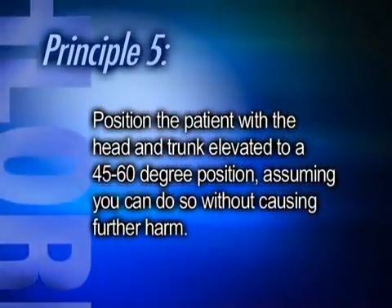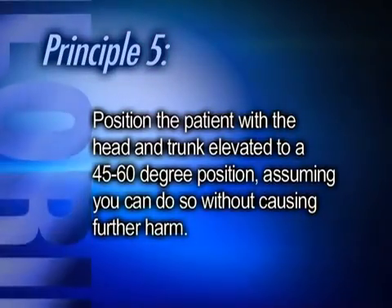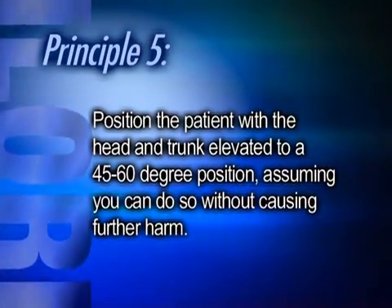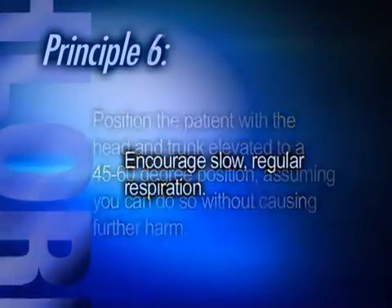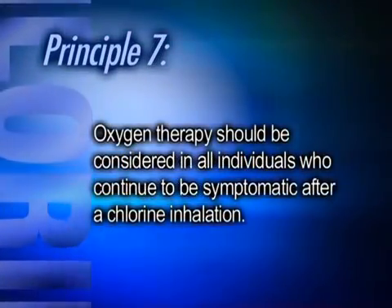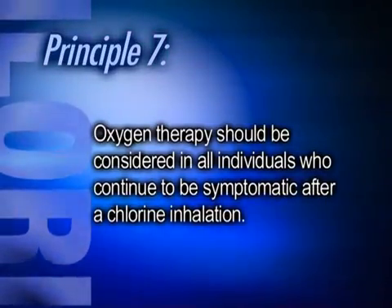Fifth, people who have been exposed to chlorine and are breathing and conscious should be positioned with their heads and trunks elevated to a 45 to 60 degree position, again only if it is possible to do so without causing further harm. Sixth, you should encourage slow and regular breathing. And finally, consider oxygen therapy for anyone who continues to be symptomatic after inhaling chlorine.